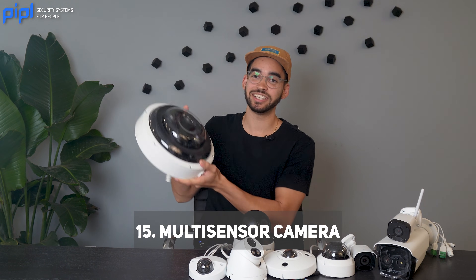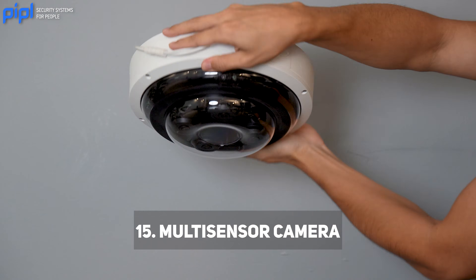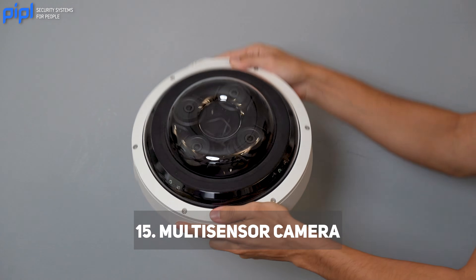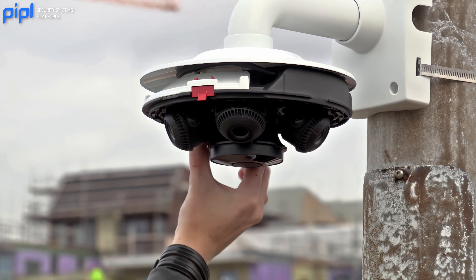We also have a multi-lens camera — as the name states, it has multiple lenses. In this case it has four lenses, which can help with the field of view when using a VMS or an NVR, giving you five different screens from a single camera. It uses a single cable, so installation is easier because you install one instead of four.